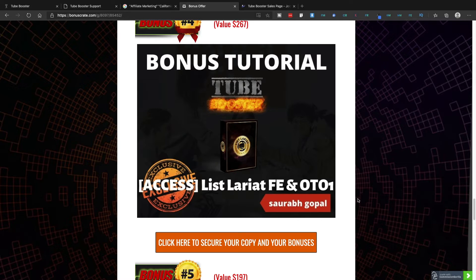Bonus number four is my product ListLariat — both the front end and OTO one, which is the advanced training. The ListLariat course teaches you how to build an email list by giving out free stuff. It also includes built-in email templates you can use to send emails to the addresses you find with the Tube Booster software, so you can use those templates to follow up with them and build a buyer list.